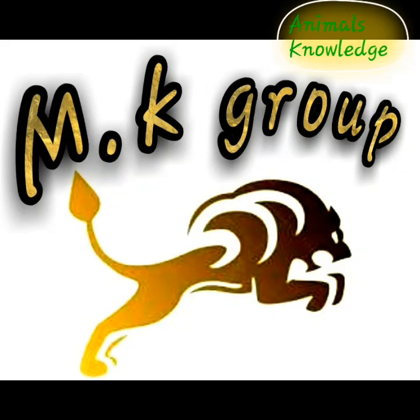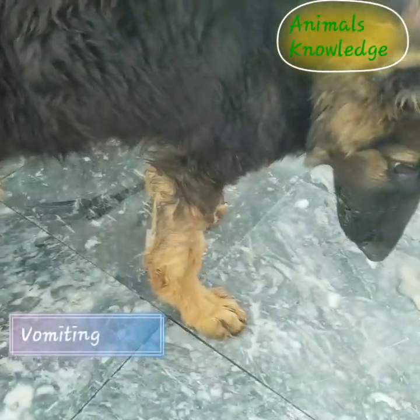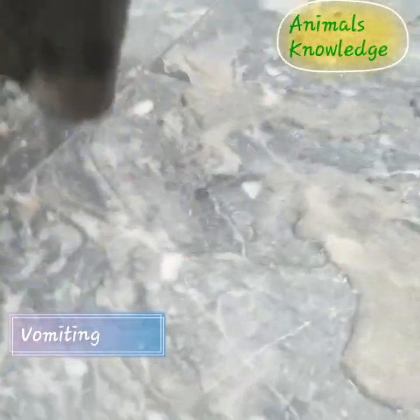Hello, Assalamualaikum, I'm Dr. Mursakli from AnimalsKnowledge, how are you? Today we're gonna talk about canine parvovirus infection in dogs.